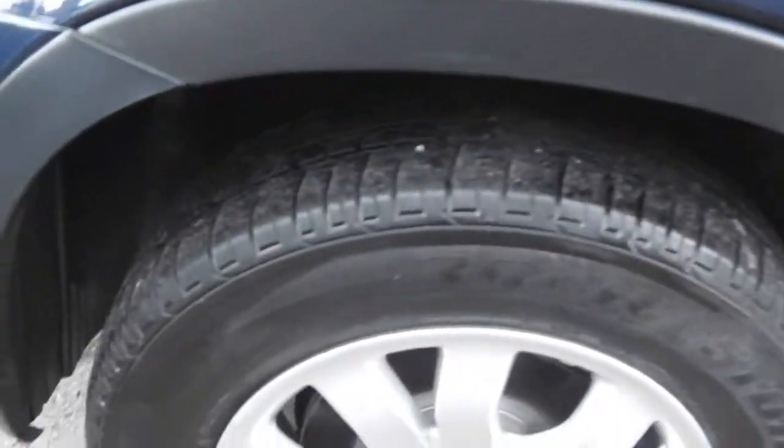As you can see, new discs and new pads, so it's absolutely in great condition.